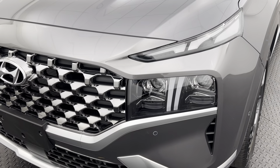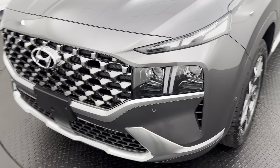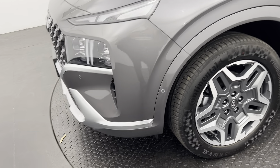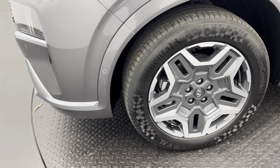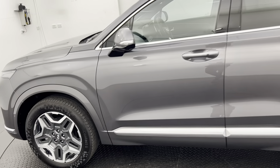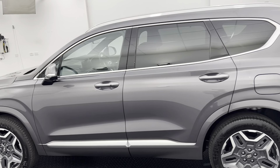LED daytime running lights as well as LED headlights, just to make it nice and easy for yourself and other road users to see you on the road. 19 inch two-tone machine forged wheels — these are hybrid exclusive and are energy saving wheels as well.